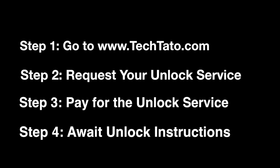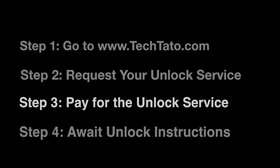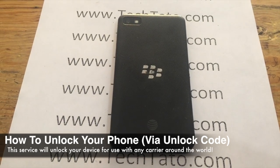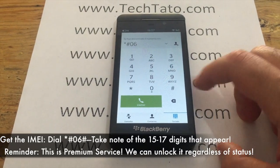If interested, head over to tech.com where you can request the service and pay for it. Once the order has been placed, it's a matter of awaiting the unlock instructions. In most cases, this is a carrier-based unlock, which means you order the service based on your current service provider. If it's an AT&T USA device, order the AT&T USA unlock service. If it's a T-Mobile device, order the T-Mobile USA unlock service.